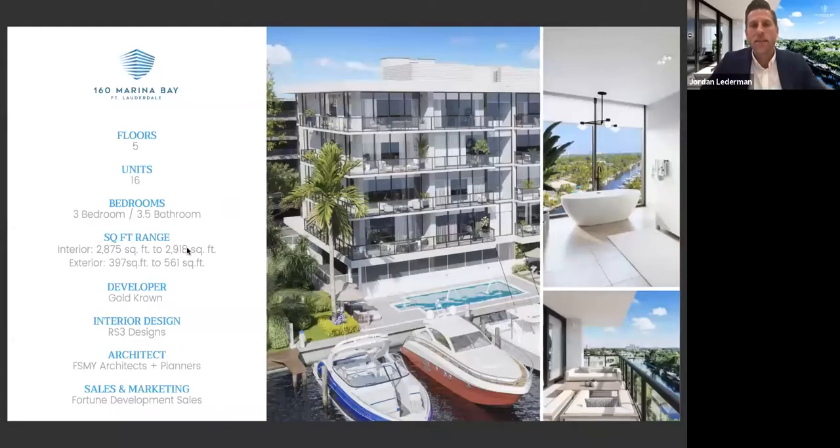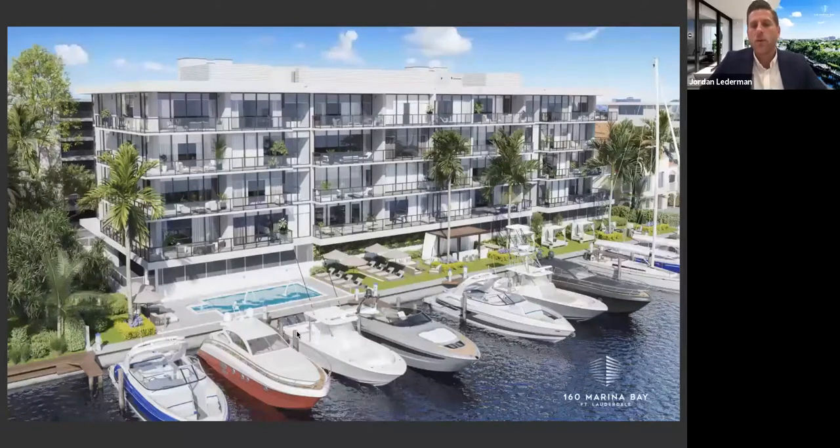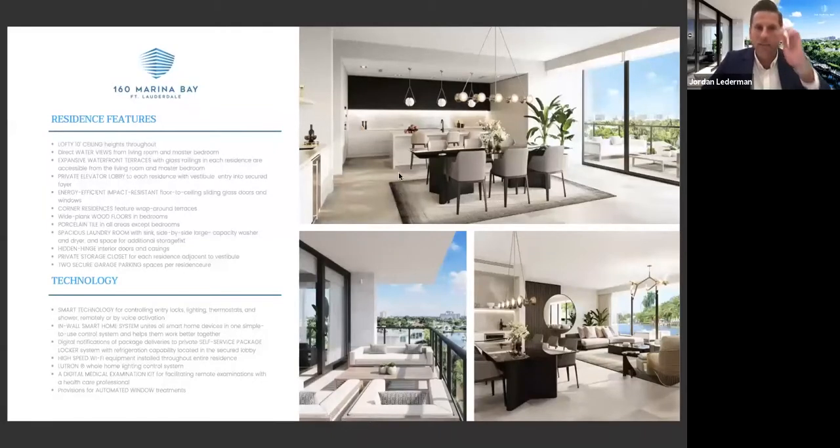Our project is very modern in design but still has that sophisticated look that Fort Lauderdale is known for. We have 16 units, five floors. We'll have a beautiful pool along the marina, lounge chairs, cabanas, and a barbecue area with a gazebo. We are a boutique building, so one important thing for all these out-of-state buyers: our HOAs are extremely low. On a monthly basis, it comes out to $1,258 per month — that's less than 43 cents a square foot. A typical high-rise is going to cost you about 90 cents to $2 a square foot. These units will be delivered completely turnkey.